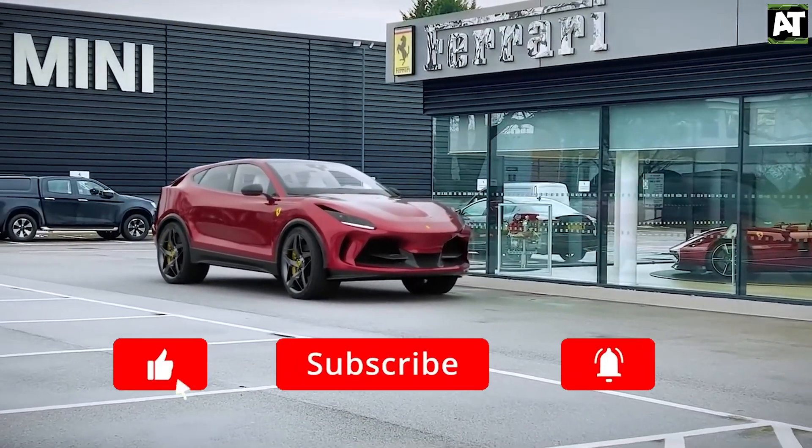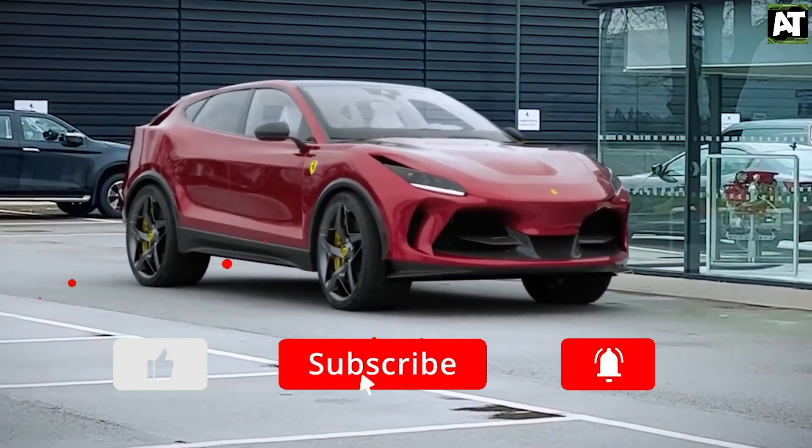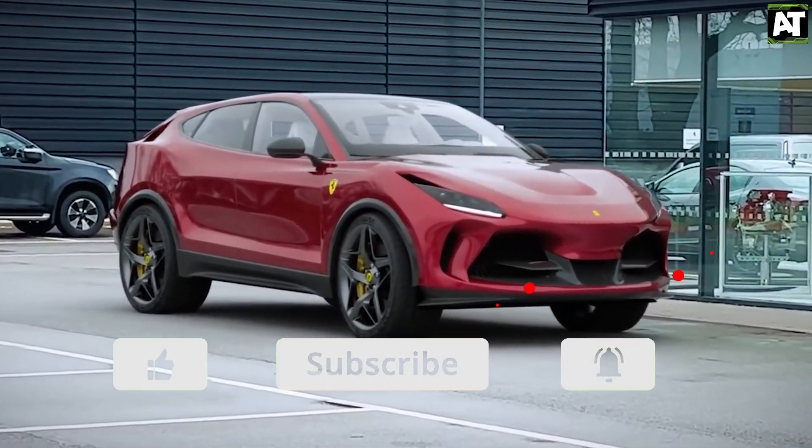Make sure to subscribe to the channel, like, and leave a comment saying "I subscribe" and I'll personally reply to your comment. Thanks.